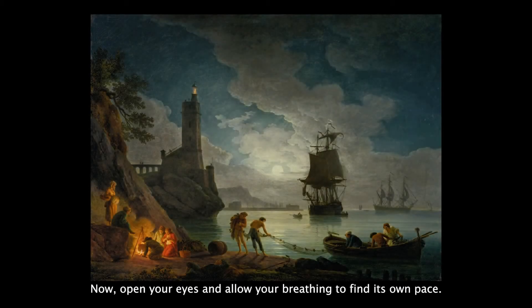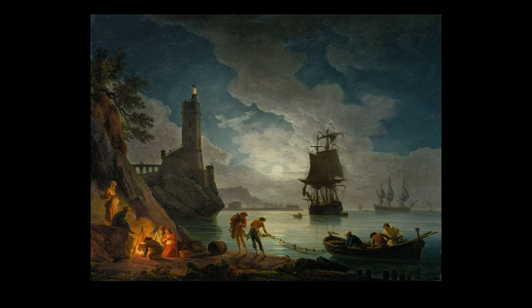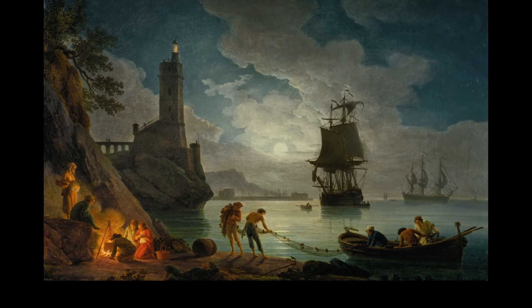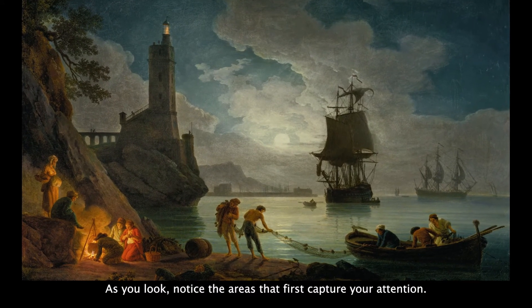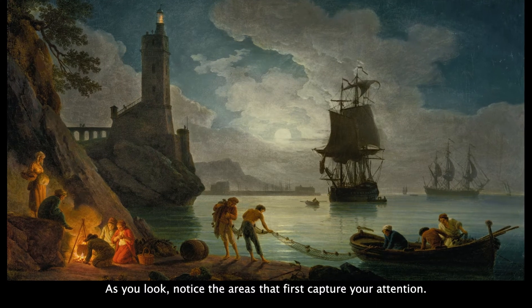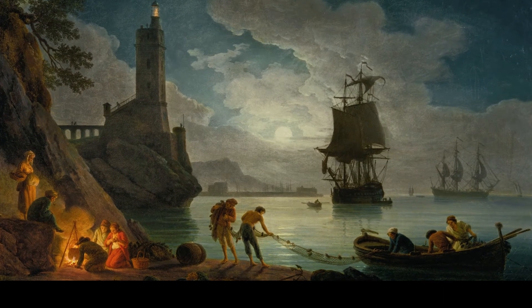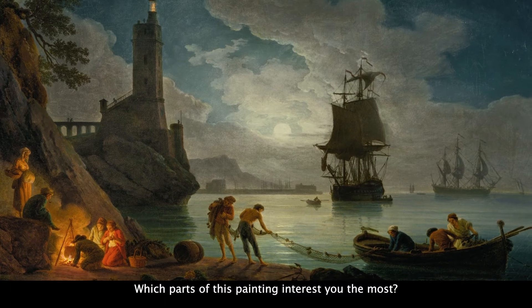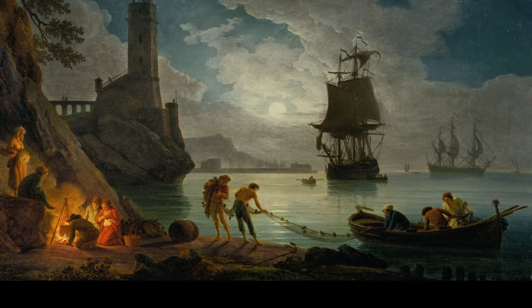And slowly breathe out. Now, open your eyes and allow your breathing to find its own pace. Let your eyes wander over this entire image. As you look, notice the areas that first capture your attention. Which parts of this painting interest you the most? Why?